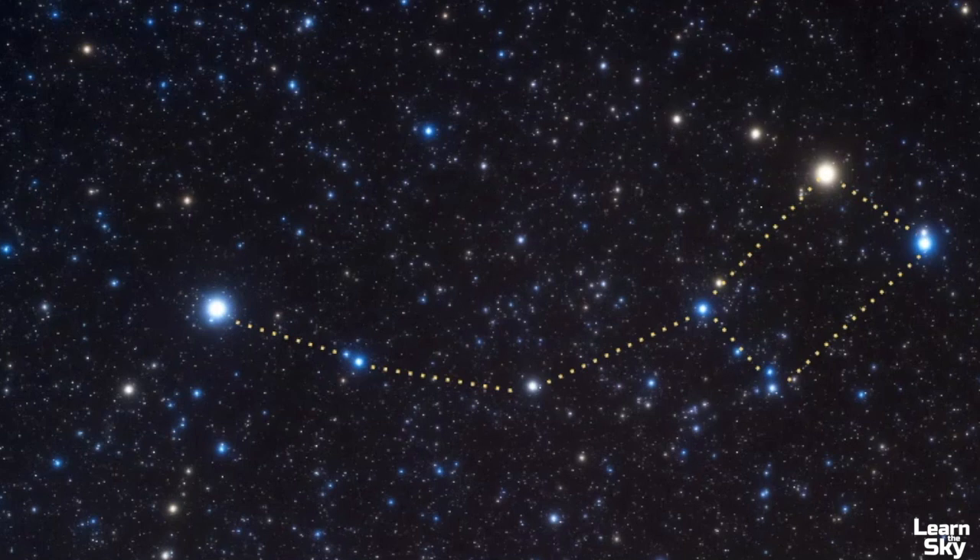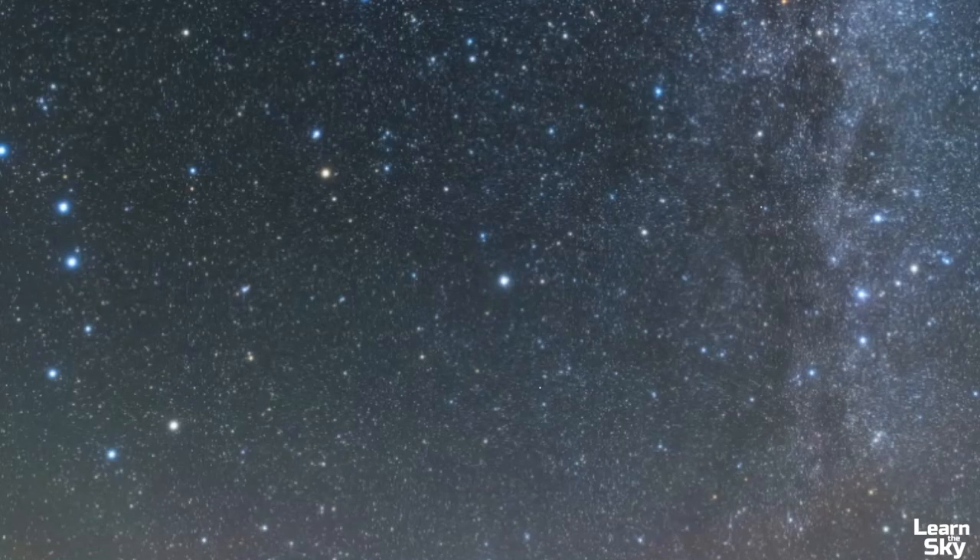The best way to find this constellation is using the Big Dipper, which is part of the bigger constellation of Ursa Major. Whenever you talk about Ursa Minor it's usually alongside Ursa Major — not only because of the legend, but because you use these two constellations to help navigate and to find each other.